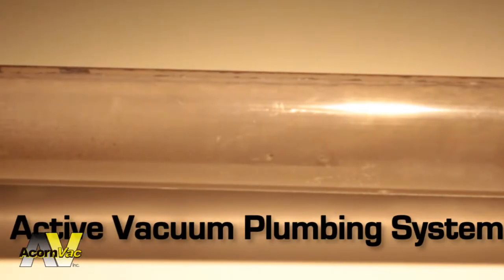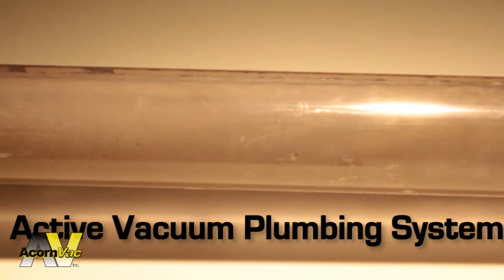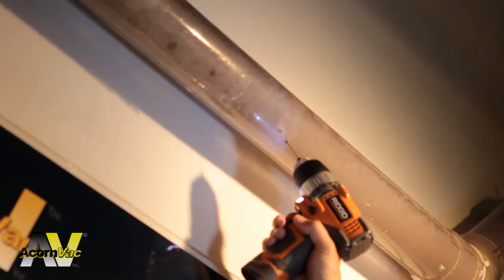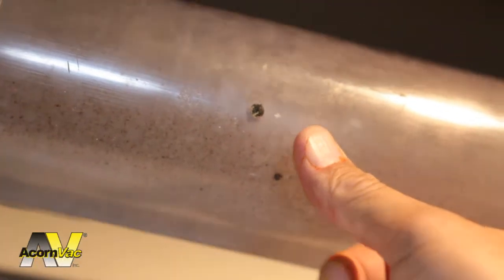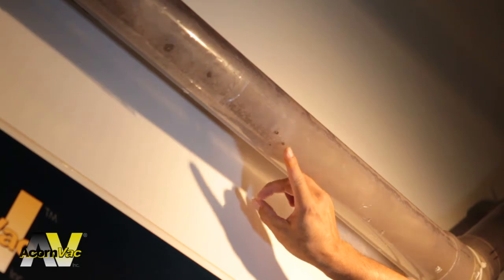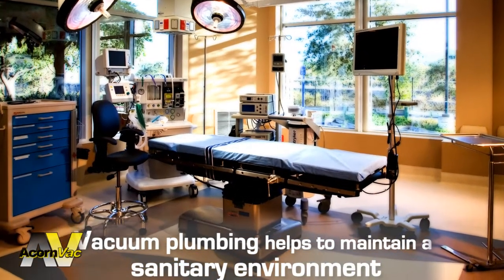This is a waste pipe in an active vacuum plumbing system that has been installed with clear piping for better visibility of the vacuum system dynamics. Several holes have been made in this piping to demonstrate the no-leak benefit. You can see that wastewater is not escaping the system, and you can hear air being drawn into the system. This feature of vacuum plumbing helps to maintain a more sanitary environment.